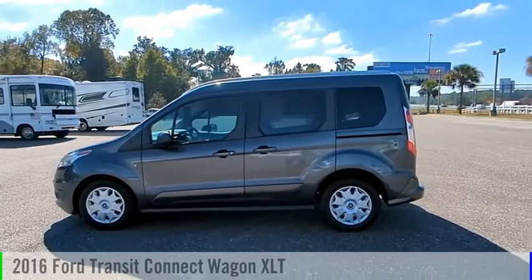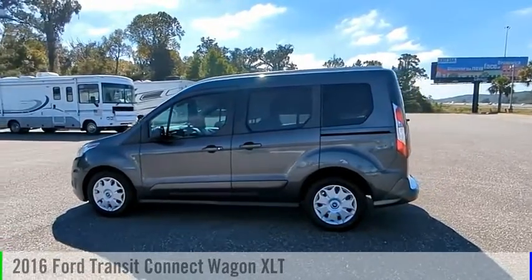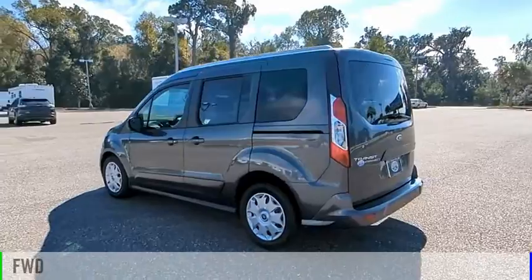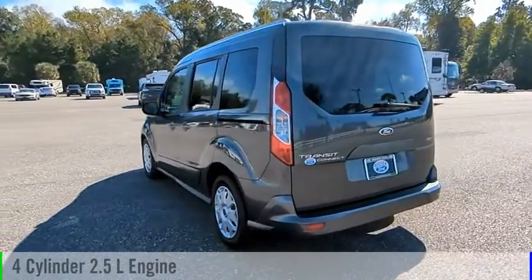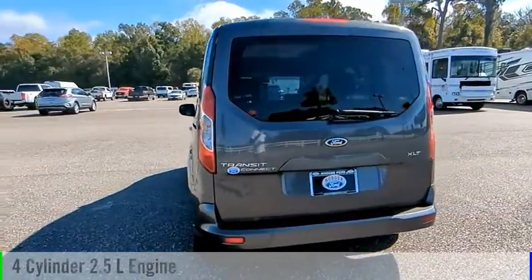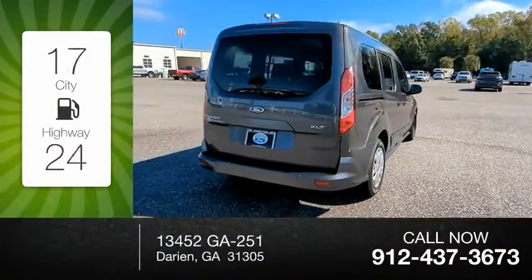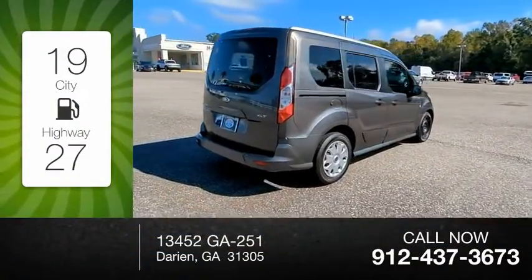Looking for the right vehicle? Check out the 2016 Transit Connect Wagon. This vehicle is powered by a front-wheel drive, four-cylinder, 2.5-liter engine, and comes with an automatic transmission. Great fuel efficiency saves you money by requiring fewer trips to the gas station.